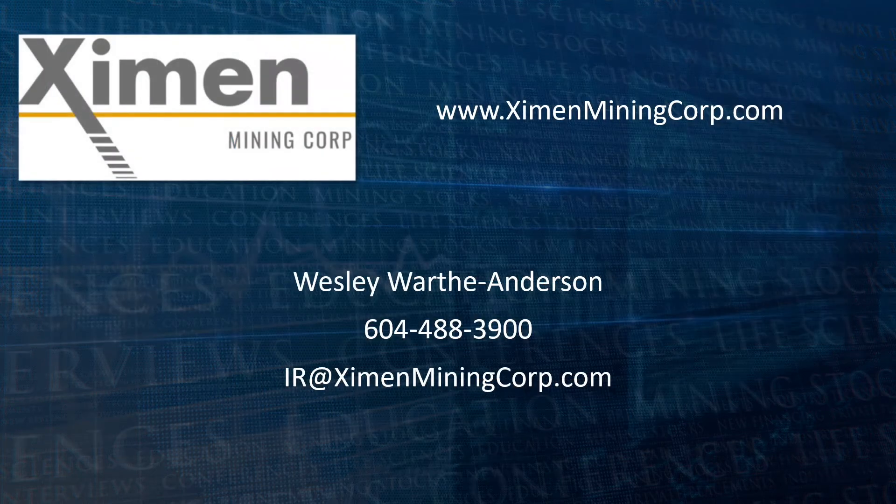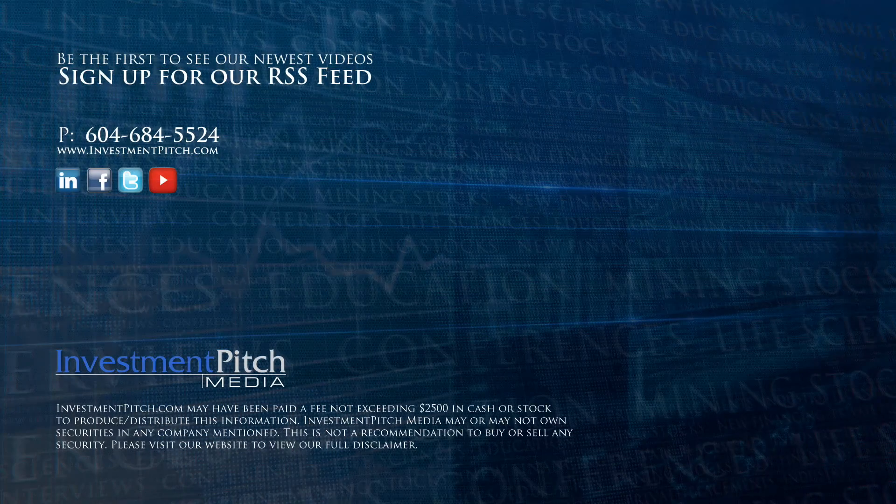For more information, please visit the company's website at ExaminMiningCorp.com, contact Wesley Worth Anderson at 604-488-3900, or email IR at ExaminMiningCorp.com. I'm Samantha Deutscher for Investment Pitch Media.